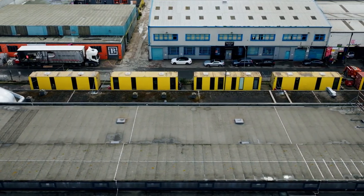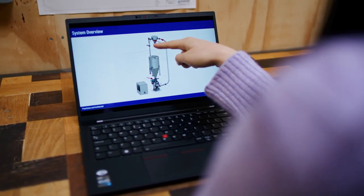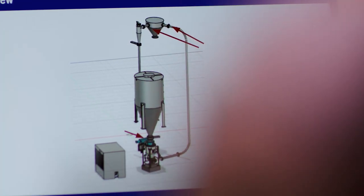We started by building land-based prototypes of our technology, and now we're moving on to our next milestone, which is to put our prototype equipment onboard a ship. This is something that's never been done before — by us at Seabound, let alone by anyone in the world.